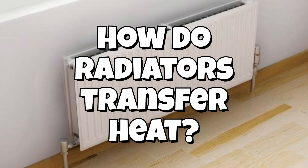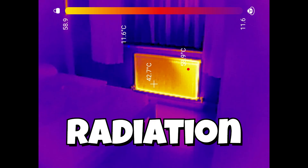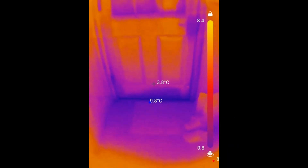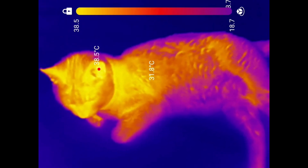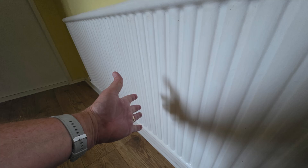So how do radiators transfer heat? Most of the heat transfer is due to hot air rising and forming a convection current. The rest is due to infrared radiation. Everything gives off infrared radiation, and the hotter something is, the more radiation it gives off. We feel this radiation as heat and it spreads out, or radiates, in all directions.